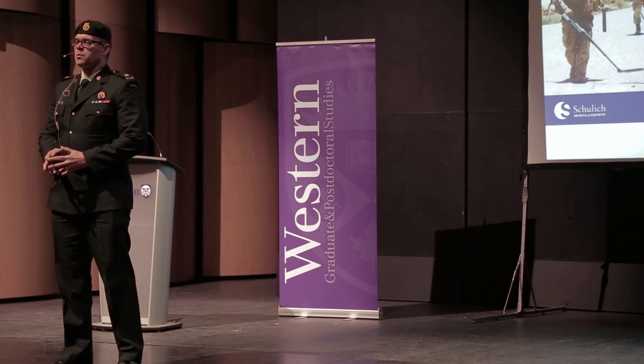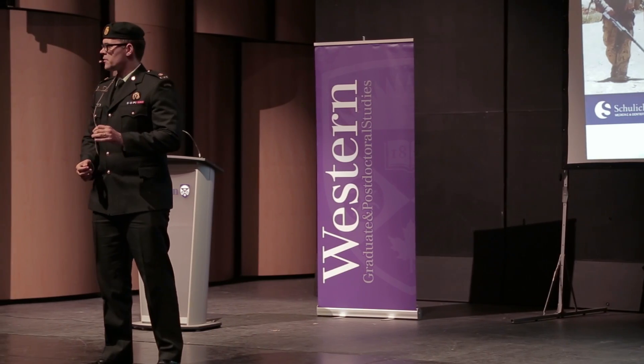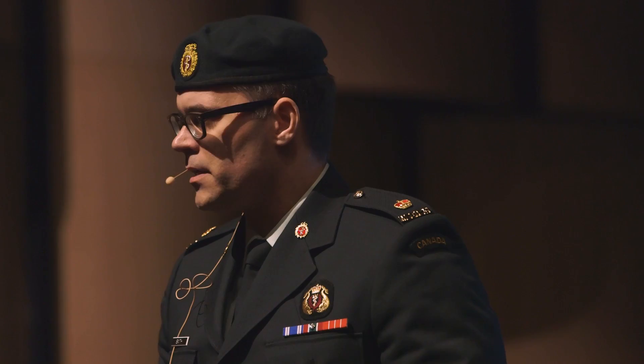The anti-personnel improvised explosive device killed more Canadian soldiers in Afghanistan than any other weapon. I have a solution to this problem. Over the next three minutes, I'm going to characterize the injury pattern of the IED for you, tell you about a technology we've invented to try and treat these patients, and talk about how it can be used at home here in London.